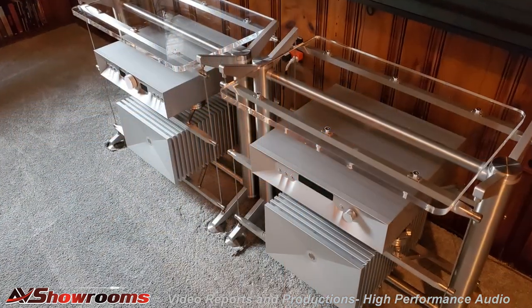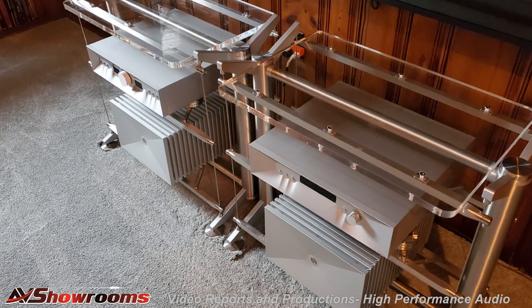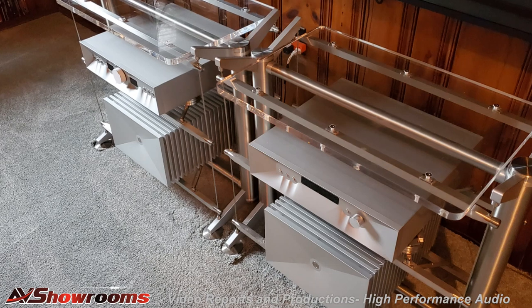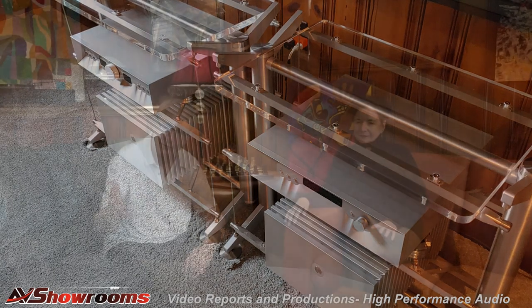When I unboxed them and put them in the beautiful Still Points rack, I realized, my goodness gracious, this is a beautiful-looking design. The way that the rounded contours on each of the units gives you a feeling of depth as you're looking at the unit. They're as beautiful, if not more so, than a D'Agostino amplifier, but this is a more subdued, subtle look. It's just so beautiful. I'm actually looking at them right off to my right right now, and they're turned off, and they're breathtaking to look at.